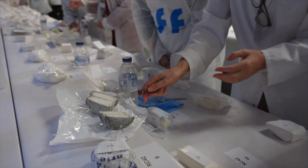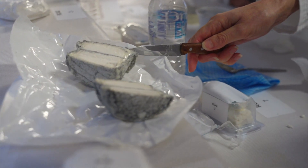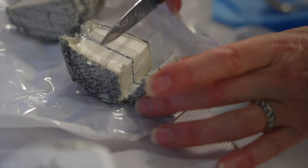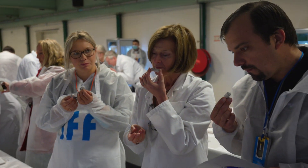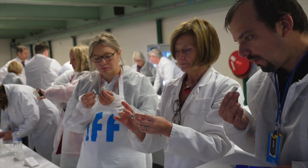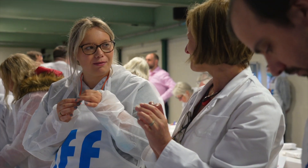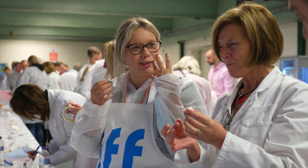Oh my goodness, I didn't expect that. Oh yeah, it's very nice overall. That's nice. I'm really not sure about that one — it smells too hot. Yeah, it's not too hot or anything, it's just really nice.